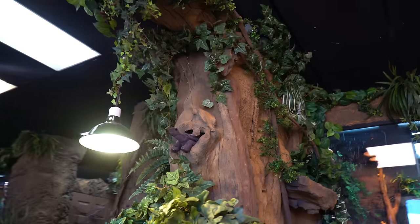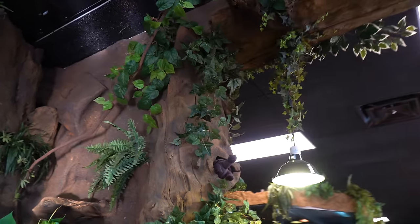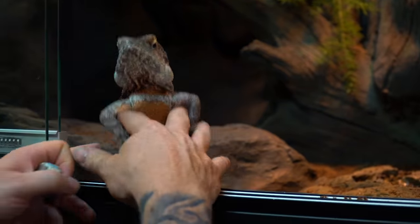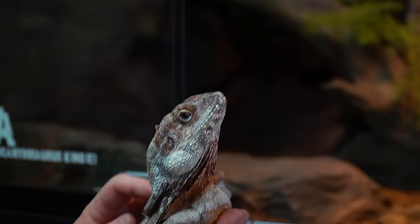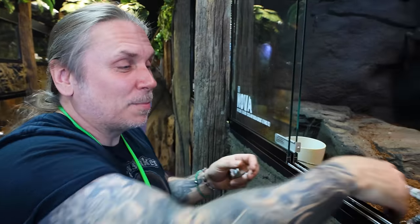Now we can move on to Reptarium 1.0, the original one. This is where it all started — remember there was a wall here before and this is all there was. It's crazy how far things have come. Of course this guy has always been a huge animal for us since we opened — people love this. This is Nova, the little baby I showed you daddy of. Look at those big frillies — he is so cute and amazing. He loves people and loves coming out.